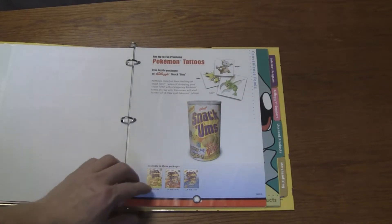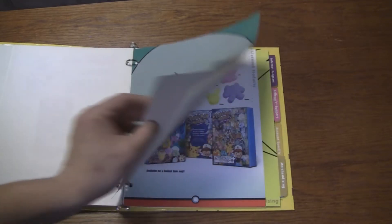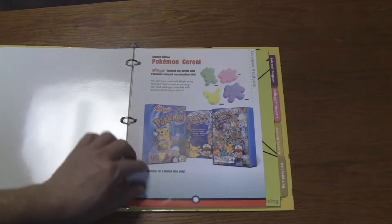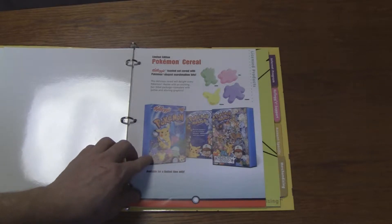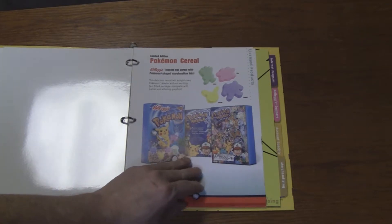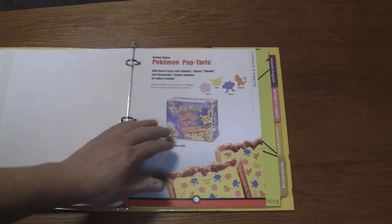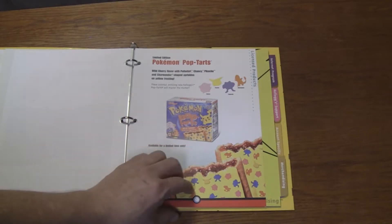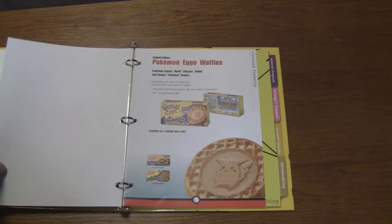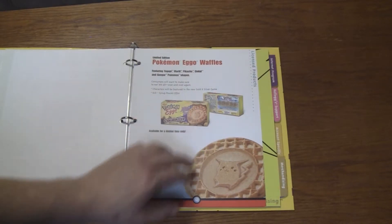Kellogg's Snackums — I don't remember Snackums; that had tattoos, I guess. Alright, licensed products — there's Squirtle. Pokemon cereal: they actually had a specific Pokemon cereal. It's one of those where all they did was make little marshmallow shapes and put it in basically Lucky Charms, although it always seems to work. They had specific Pokemon Pop-Tarts with the little candy bits on the Pop-Tarts being Pokemon — I do remember those. Pokemon Eggo Waffles — basically just a waffle with the Pokemon stamped in the middle of it.